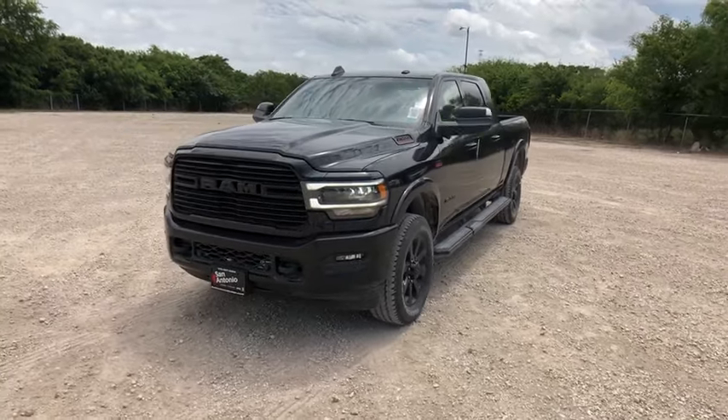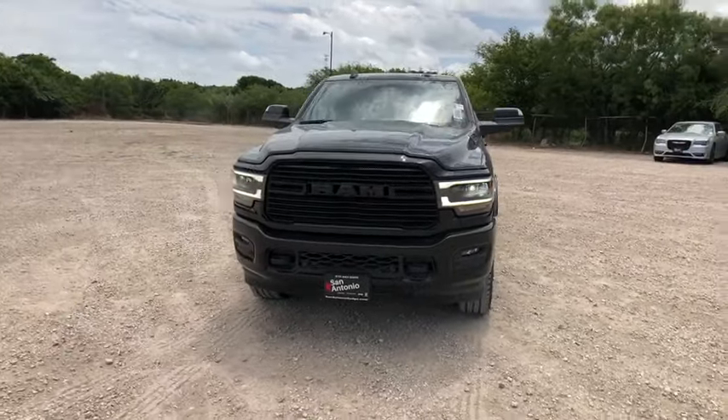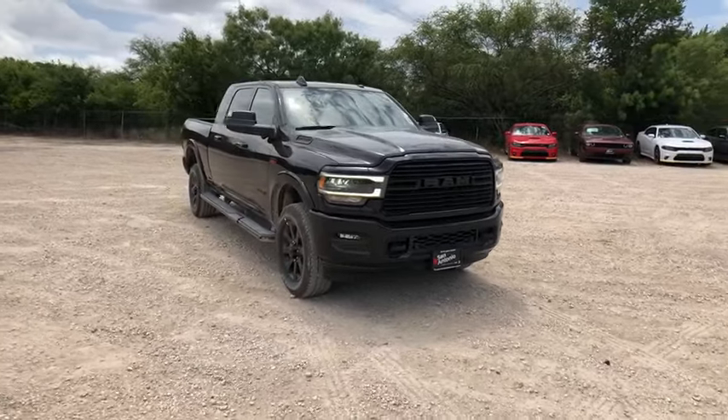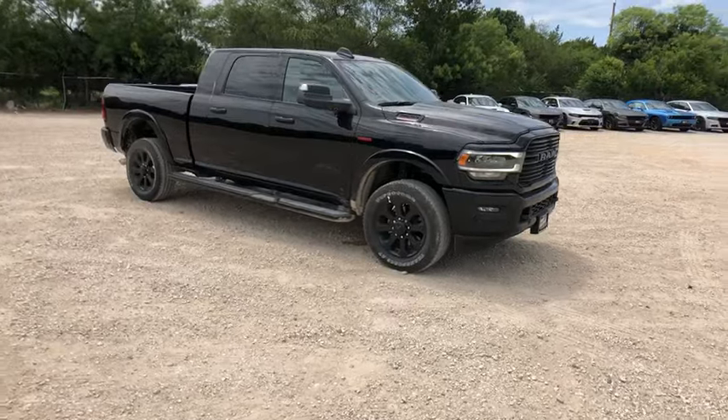Looking for the right vehicle? Check out the 2019 Ram 2500. The Ram 2500 is the 2019 Truck of the Year winner, and it's the hardest working truck in the tow business.